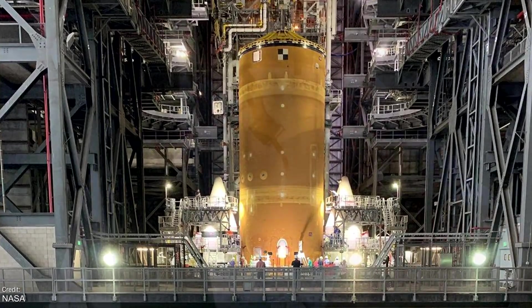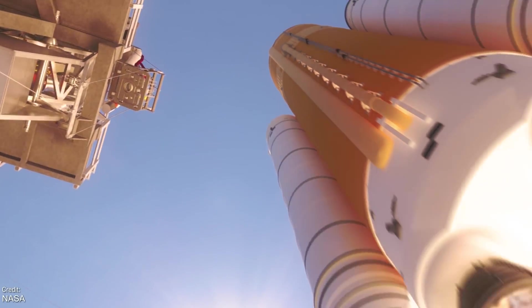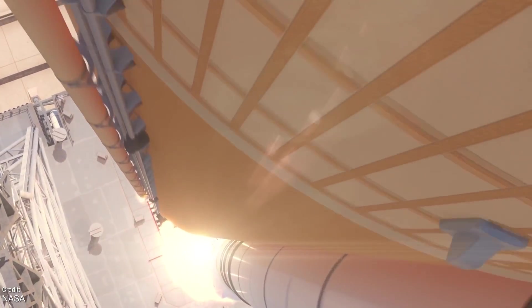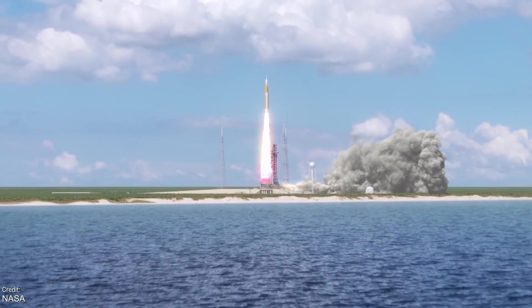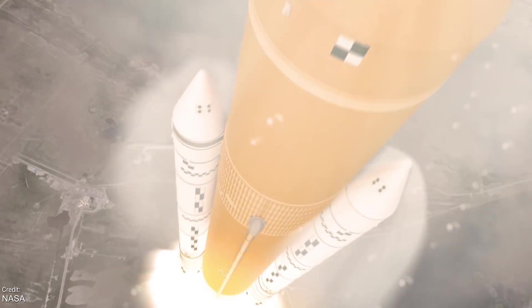NASA still plan to launch the SLS on its maiden flight later this year. During this mission, it'll carry the Orion spacecraft toward the Moon. At this stage, no astronauts will be on board, as it's part of a series of thorough tests of the entire space vehicle to ensure that it'll be safe for humans. Despite it only being a test, this launch will be one of the most awesome sights to see this year, so I'm definitely keeping my fingers and toes crossed for no more delays, please.